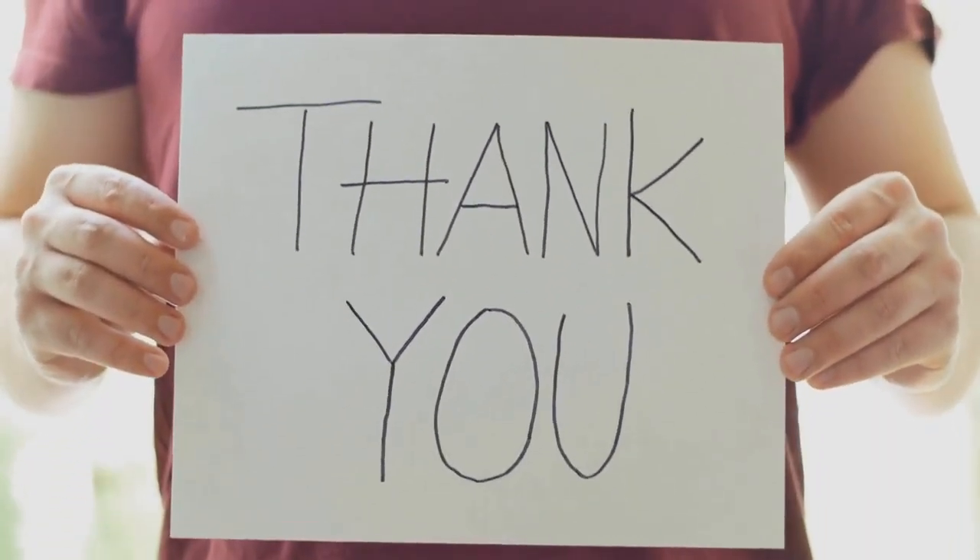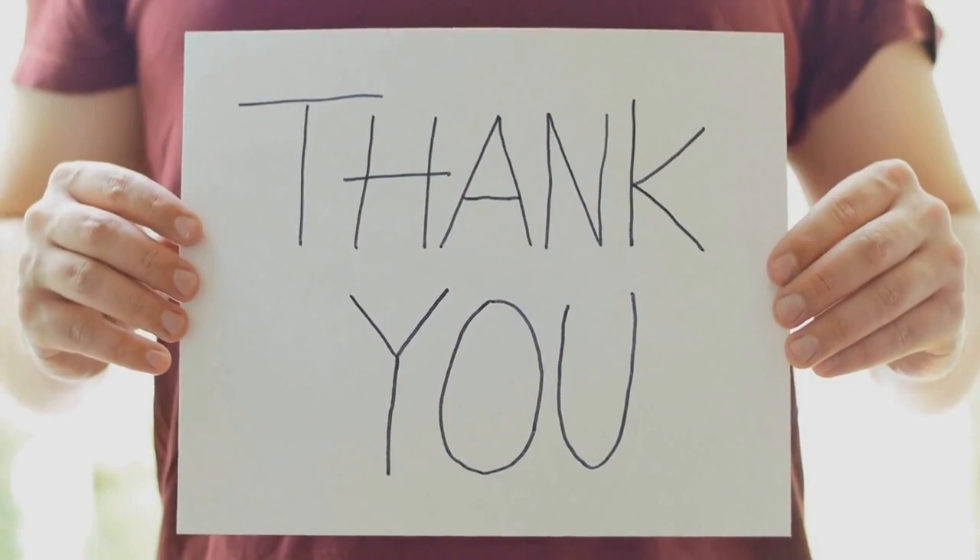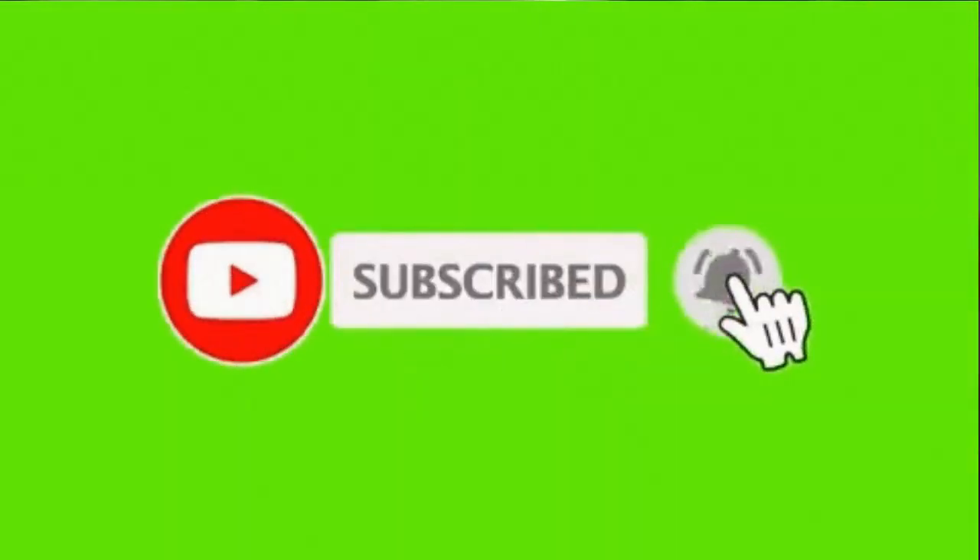Thank you for watching. Make sure to subscribe for more videos.